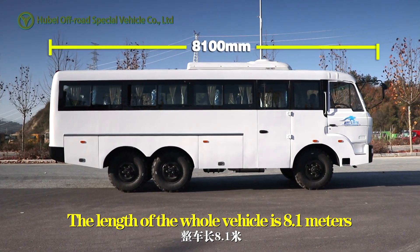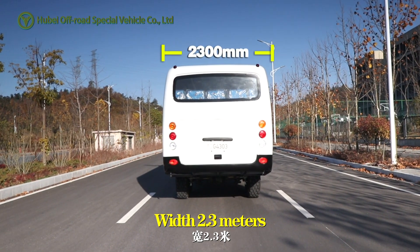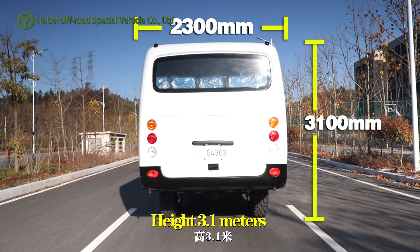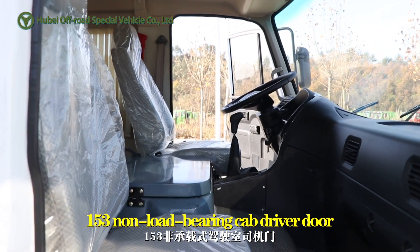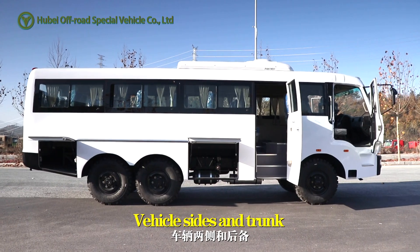The length of the whole vehicle is 8.1 meters, 2.3 meters wide, and 3.1 meters tall. It features a load-bearing cab with driver door, a menu swing on the passenger door, and a vehicle-size trunk.